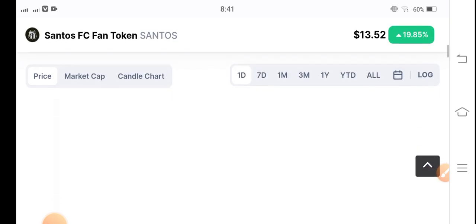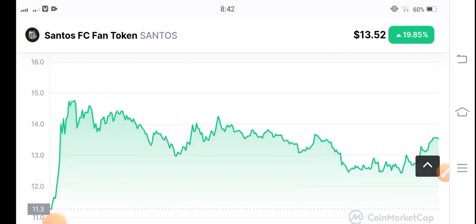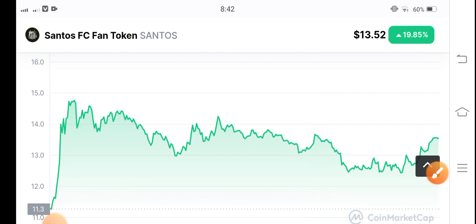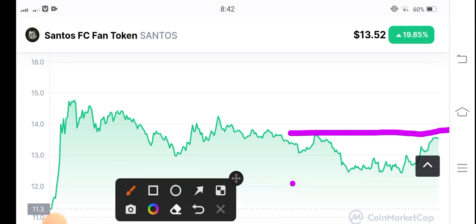Let's see the price chart of Santos coin to see what's going on. As you can see here, it's a big pump — from $12 US dollar to $14 US dollar. Right now they are traveling between the support and resistance line. If you want to scalp Santos coin, this is the best opportunity. You can see here they are currently at the resistance line.